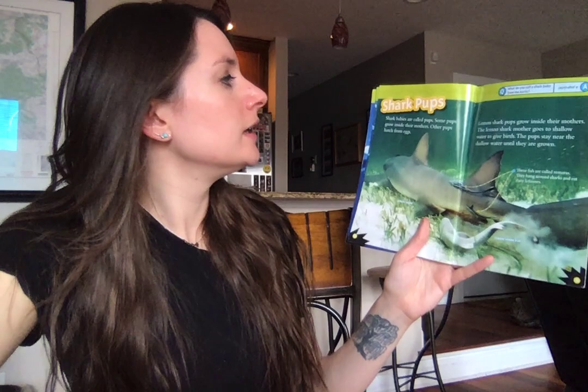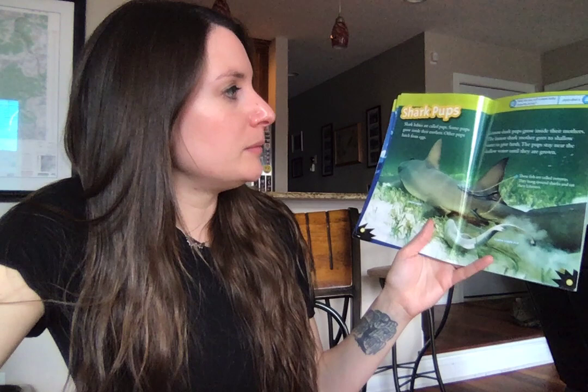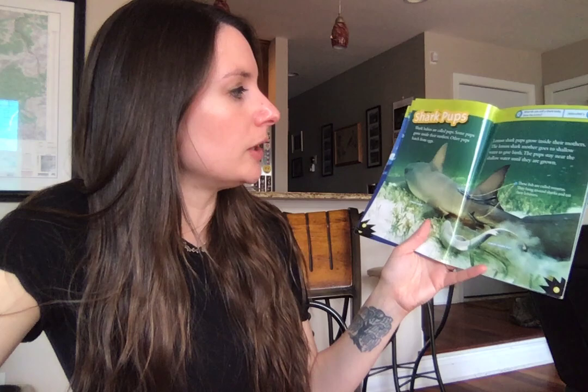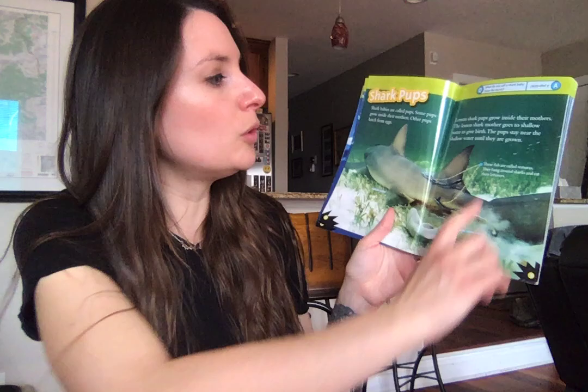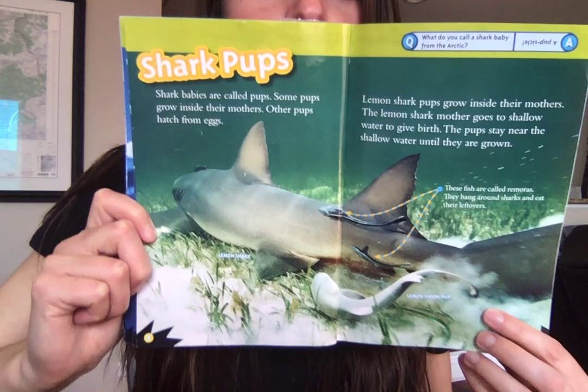Shark pups! Did you know shark babies are called pups? Some pups grow inside their mothers and other pups hatch from eggs. Lemon shark pups grow inside their mothers, and the lemon shark mother goes to shallow water to give birth. The pups stay near the shallow water until they're full grown. Those fish on the lemon shark's back are called remoras — they hang around sharks and eat their leftovers. Miss Kelsey and Mr. Colin actually saw a lemon shark when we were snorkeling in Florida. It swam right under us — pretty cool but kind of scary!